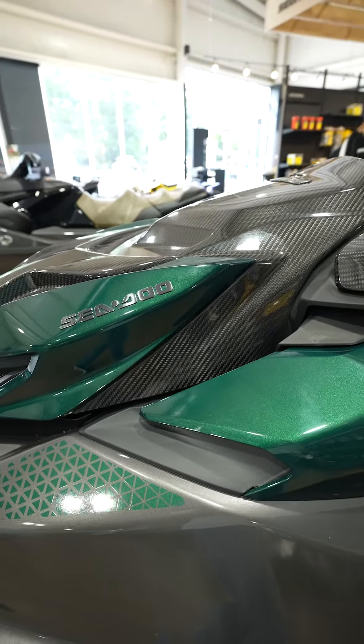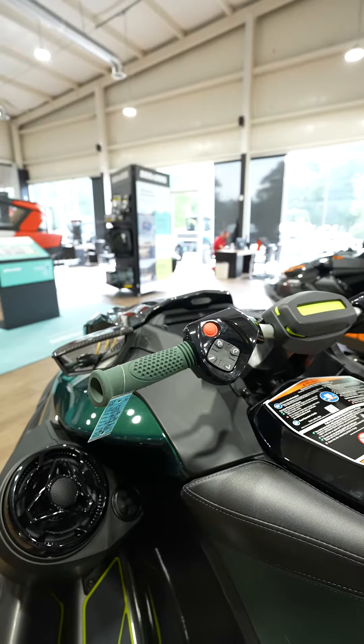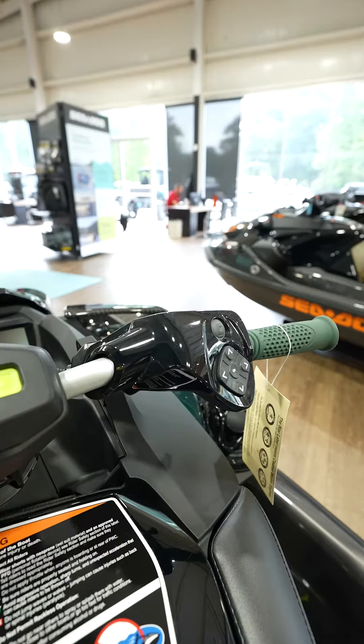And guys, this is real carbon fiber. This thing also has a steering damper on it, and it also has hydraulic steering.